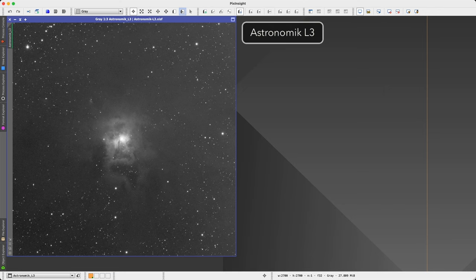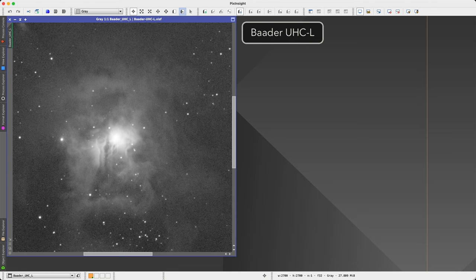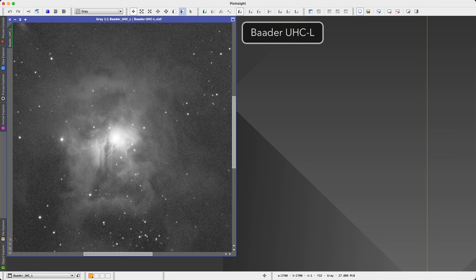I also tested the filter myself by pointing my telescope at the Iris Nebula. I took 150 one-minute exposures through each filter, and I tried to keep the conditions as similar as possible by imaging on the same night and alternating between filters every 30 minutes. I also ran an autofocus routine every time I switched filters. Then I calibrated the subs, stacked them, and cropped the stacking artifacts. The image taken through Baader's UHCL filter has quite a bit more noise than the one taken with the Astronomic L3 filter. The difference is not huge, but it is there, and the image taken with the UV/IR cut filter is a lot smoother and will be easier to process.